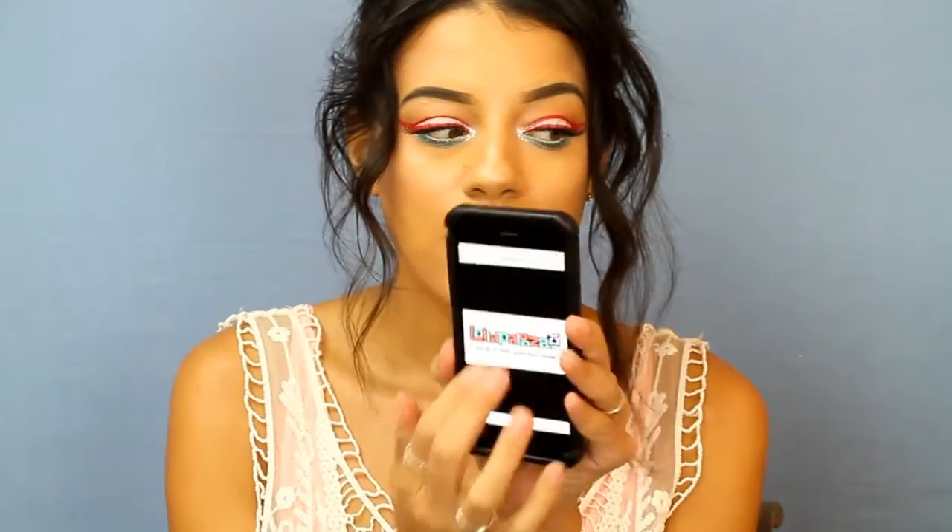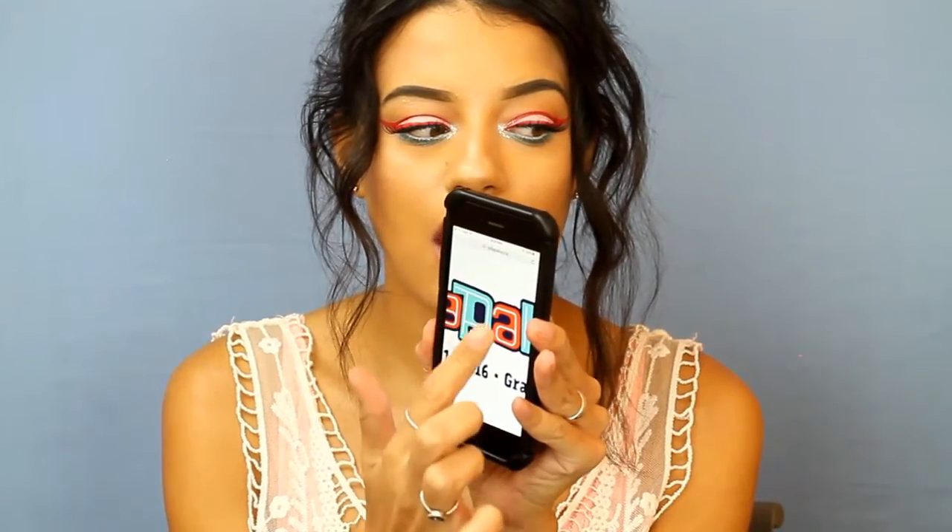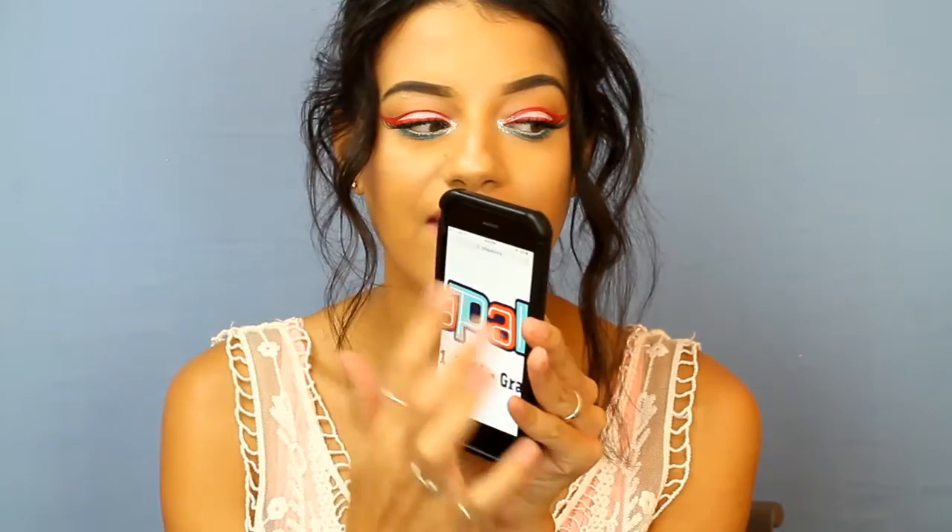Hey guys, welcome to my channel! Today I'm going to be doing this look that you see right here. I was inspired by Lollapalooza — the festival's coming up in a week — and I just went off the colors of their logo. It's like a teal, a coral pink, and white, so I just want to use those colors on my eyes. If you like this look, keep watching and don't forget to subscribe!